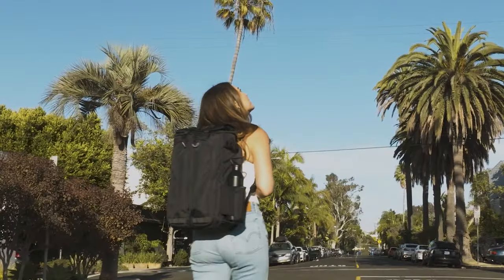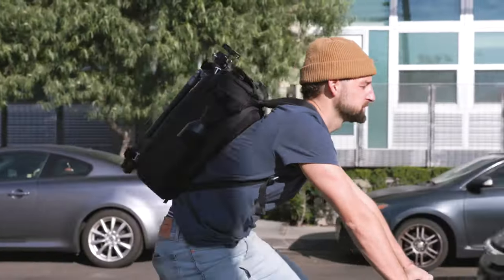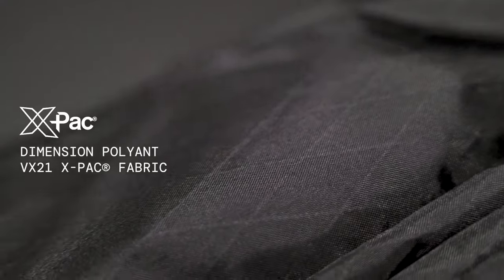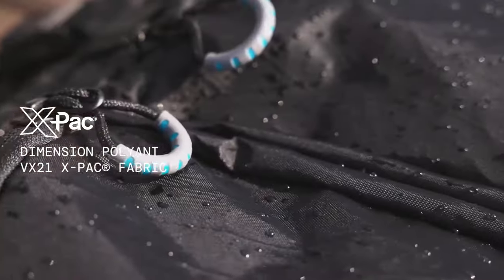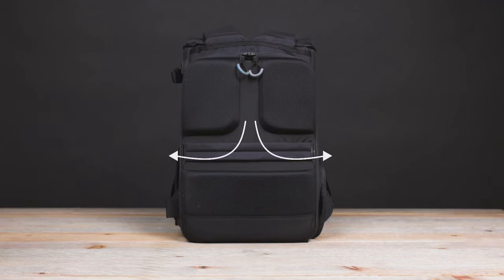Beyond these new features, the Kaboko City Commuter also has all of the standard Guragir details that make our bags the best in the world — starting with the fact that we are the first bag company ever to use Dimension Polyant VX21 X-Pack fabric, the most lightweight and durable material on the market, creating an exterior that can take a beating and not weigh you down. There's also a 3D mesh panel on the back of the bag for maximum breathability.